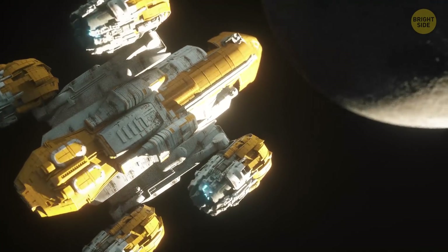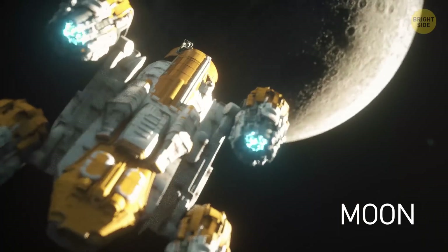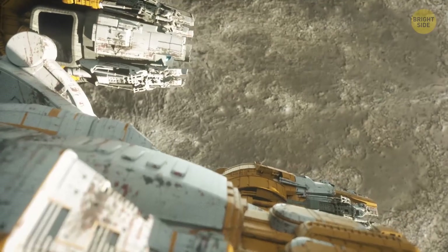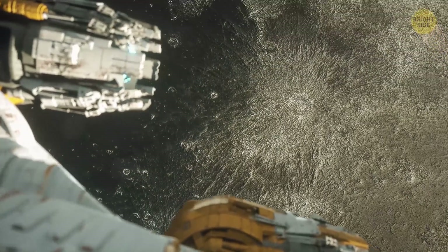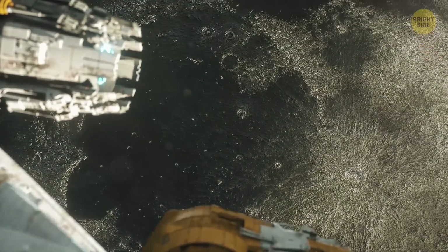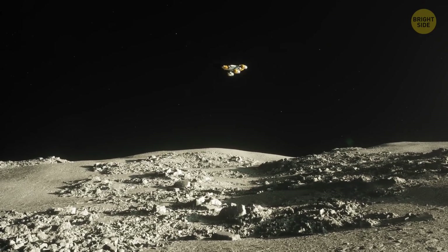It's a cold and dry egg-shaped sphere, with the surface strewn with craters and rocks. You see dark areas — they appeared when giant hollows left by asteroids or comets got flooded by basaltic lava. Lighter areas are highlands.